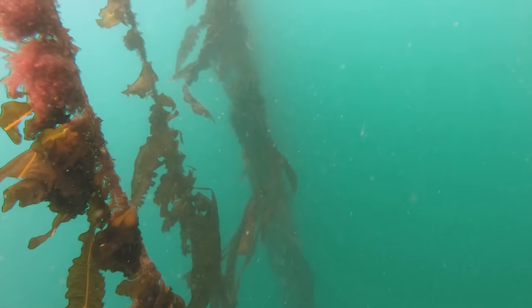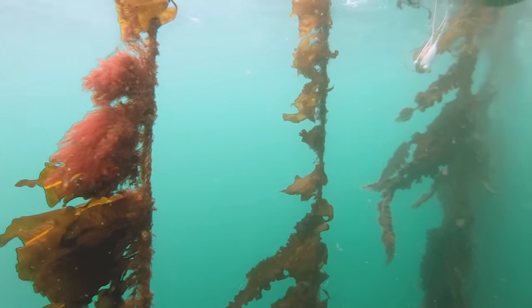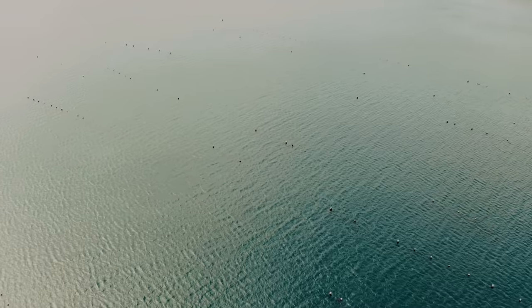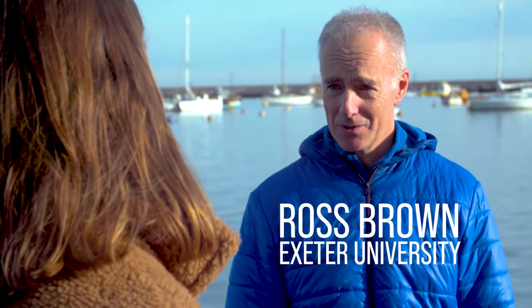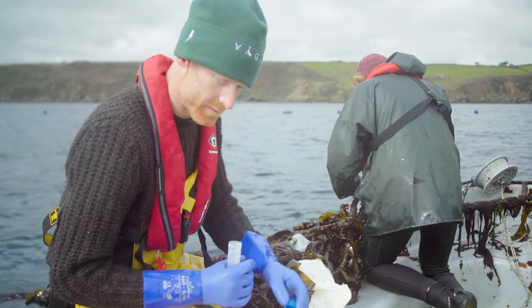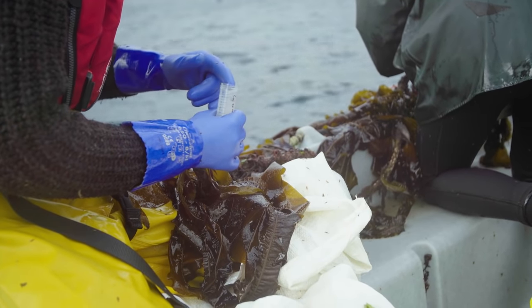Seaweed farming could be the future. We went to see Ross Brown from Exeter University, who's been researching how farms located in estuaries or shorelines can counter some of the negative effects of land-based farming like chemical runoff, as well as benefiting marine biodiversity. Seaweed farming is a relatively new thing for the UK and what we're trying to do with our research is to understand how that interacts with the environment positively, and also looking for any negative impacts. There are lots of potential benefits — not just sustainable food production but things like nutrient regulation around shellfish farming and perhaps even around river discharges in the coastal zone.